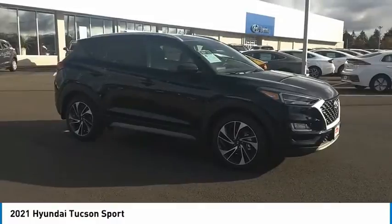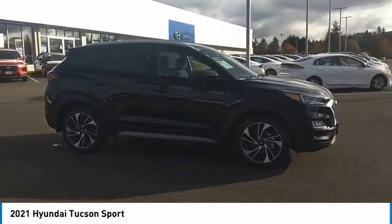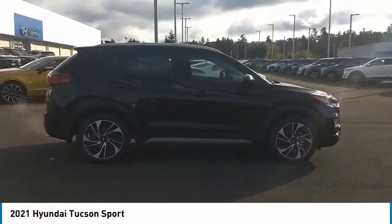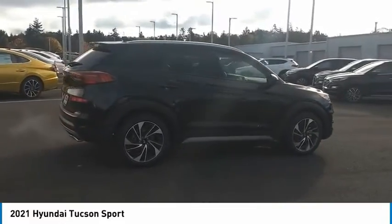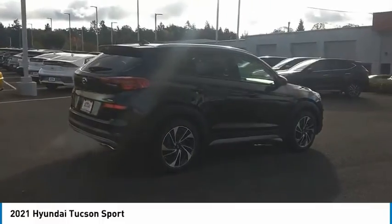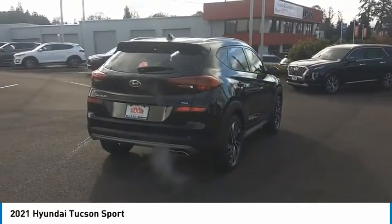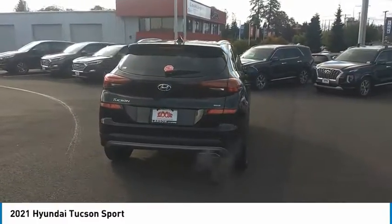Looking for the right vehicle? Check out the 2021 Hyundai Tucson. The Hyundai Tucson is Hyundai's first CUV to be designed in Europe. Tucson takes the boxy utility vehicle and transforms it, with flowing curves, graceful lines, and style to spare — it's the future of the crossover.